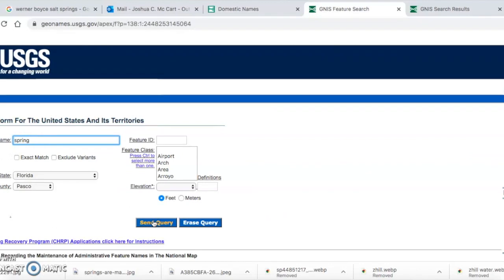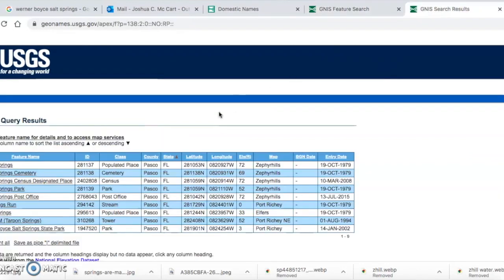The domestic name search lets you filter by county — I selected Pasco County and did a generic search for 'spring' without the S. It generated a bunch of results, but mostly things like Spring Cemetery and Spring Hill. Again, only Crystal Springs and Salt Springs seemed to be listed, and I knew of others. It became clear there was real trouble finding maps of all the springs in the state of Florida.